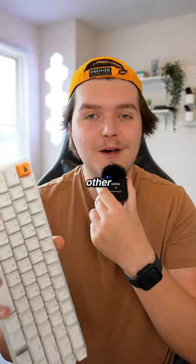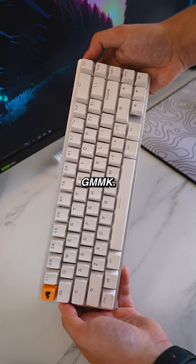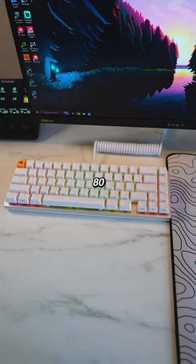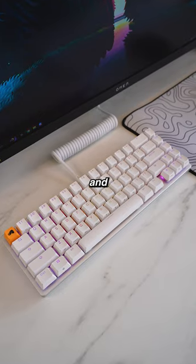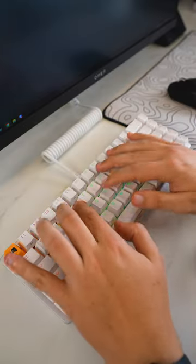Looking into some other options, you could also go with the Glorious GMMK. This one is only $80, so it's a good bit under the budget that you were looking for. This keyboard also looks and sounds really good. As always, let me know what I should find next.